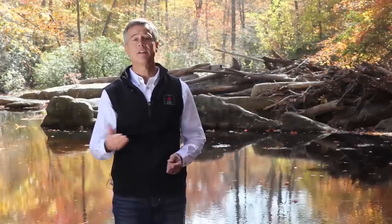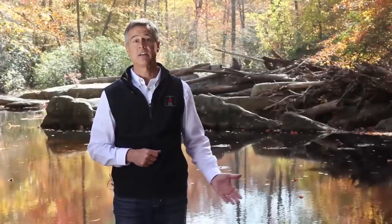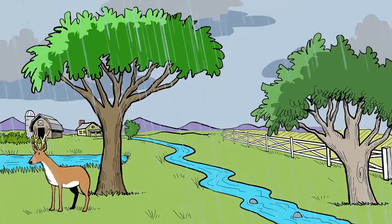When rain falls from the sky, usually it has no impurities, and when that rain reaches the earth's surface, it can sink into the soil or flow over it. In a rural setting, water has more opportunity to sink into the soil, which is what nature intended.